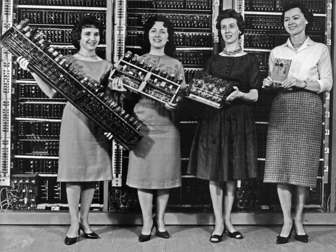During the 1960s there was considerable overlap between second- and third-generation technologies. IBM implemented its IBM Solid Logic Technology modules in hybrid circuits for the IBM System/360 in 1964. As late as 1975, Sperry Univac continued the manufacture of second-generation machines such as the UNIVAC 494. The Burroughs' large systems such as the B5000 were stack machines, which allowed for simpler programming. These pushdown automatons were also implemented in minicomputers and microprocessors later, which influenced programming language design. Minicomputers served as low-cost computer centers for industry, business and universities. It became possible to simulate analog circuits with SPICE, the Simulation Program with Integrated Circuit Emphasis, on minicomputers, one of the programs for electronic design automation.